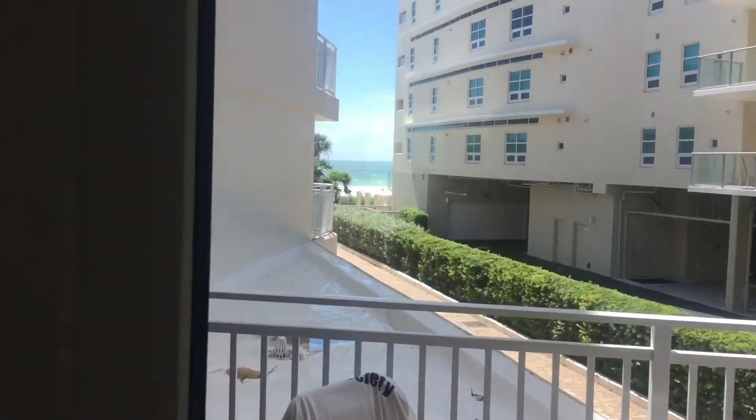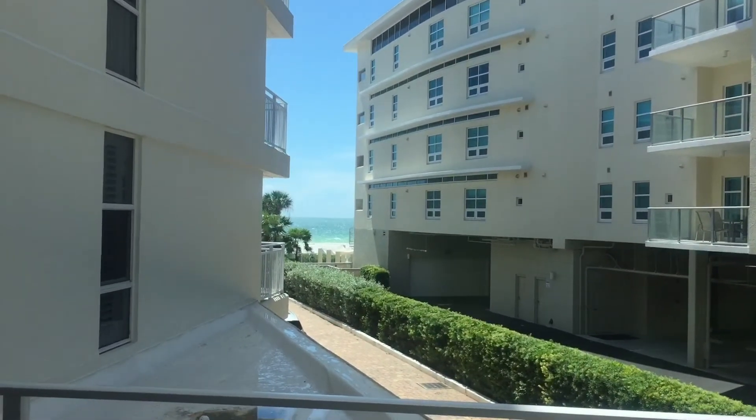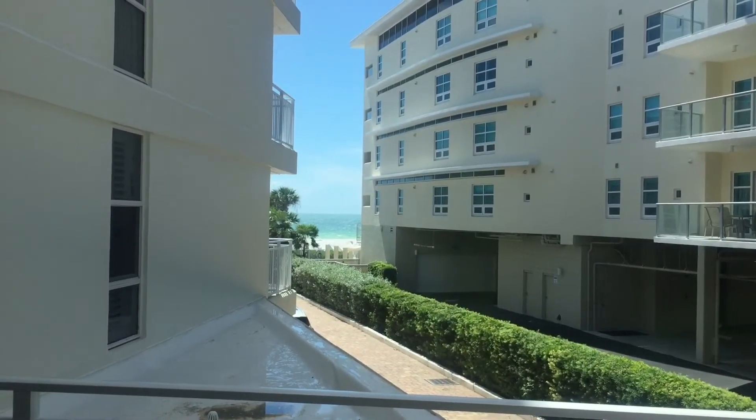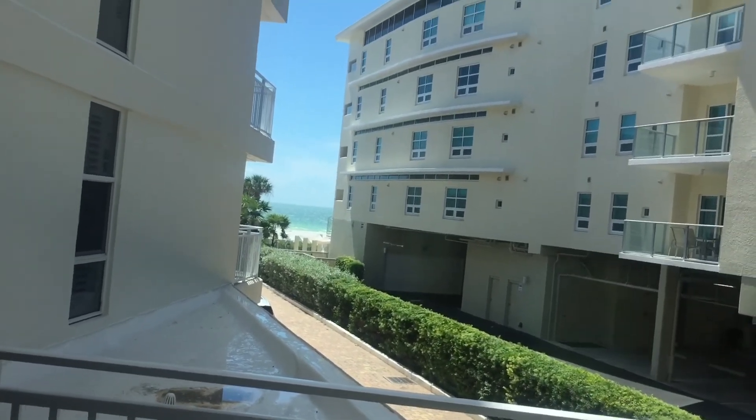Here's the balcony. There's the ocean. Not a bad place for free.